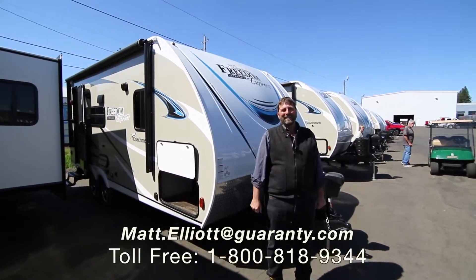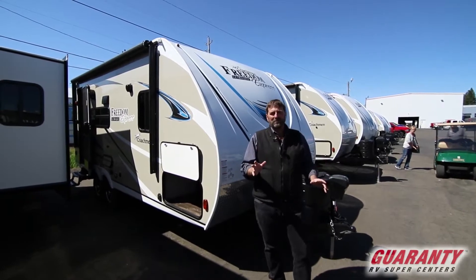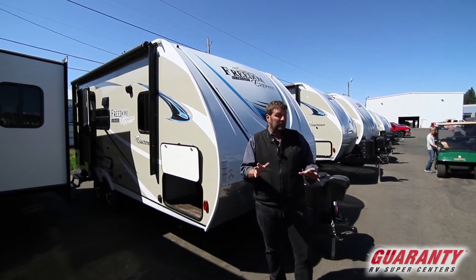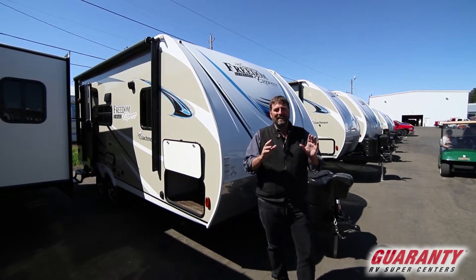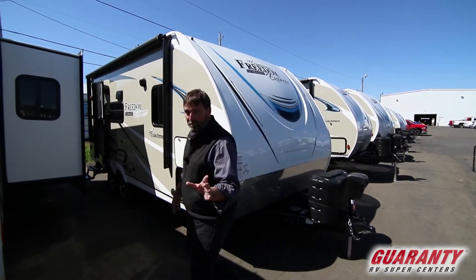Hi everybody, my name is Matt Elliott. Welcome to Guaranty RV Supercenters. I'm here today to show you a great trailer from Coachmen. This is a Freedom Express 192 RBS and it's a really cool little trailer. I think you'll like it. It's not too big but it's got some big features.